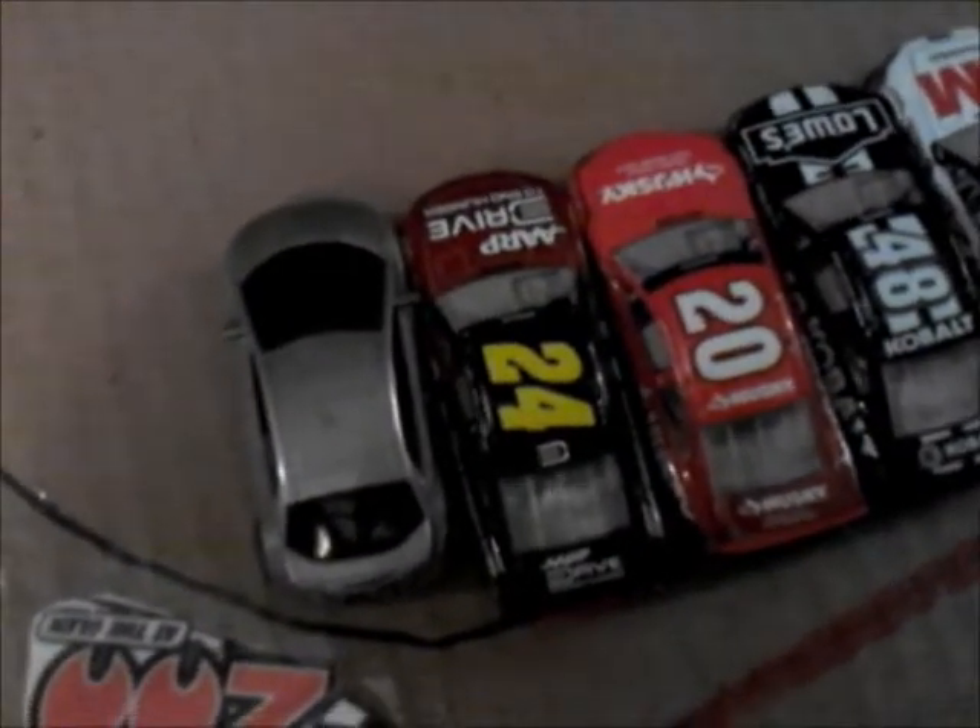We're live at Watkins Glen International for the race that marks the midway point of the fifth season in the Reebok Cup Series. Jeff Gordon starts on the pole. He's had a semi-disappointing season so far this year, but looks to take home a victory today and get himself into the chase.